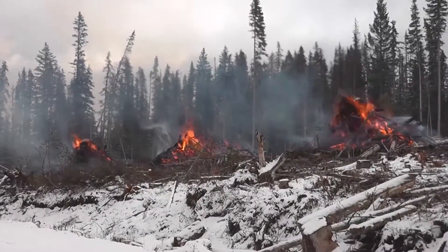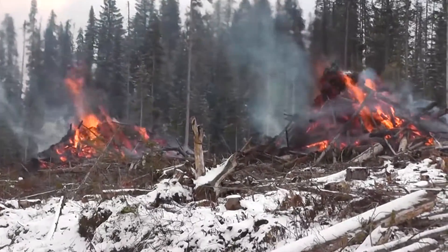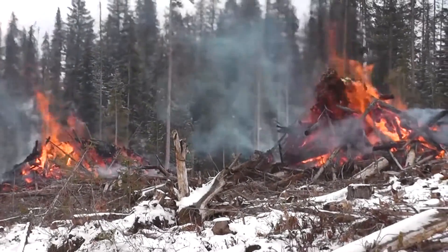As part of normal forestry operations in many parts of the world, burning excess wood is a common practice. This video is going to show what can happen in Western Canada.